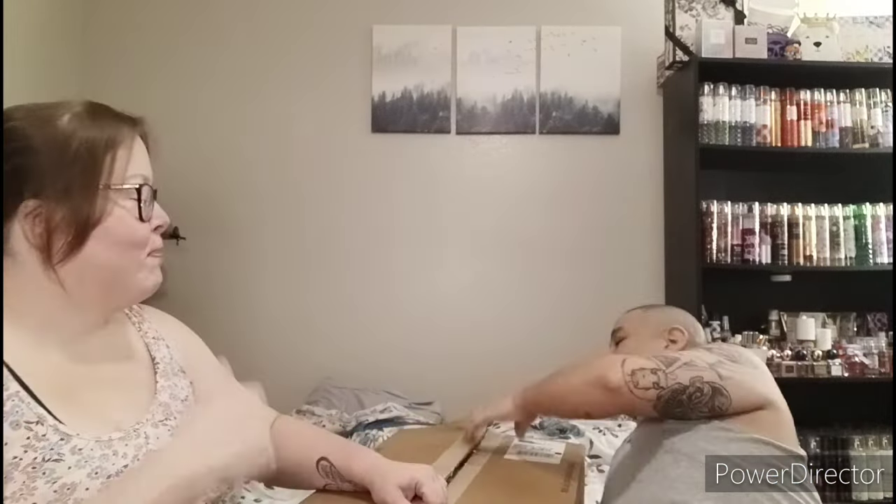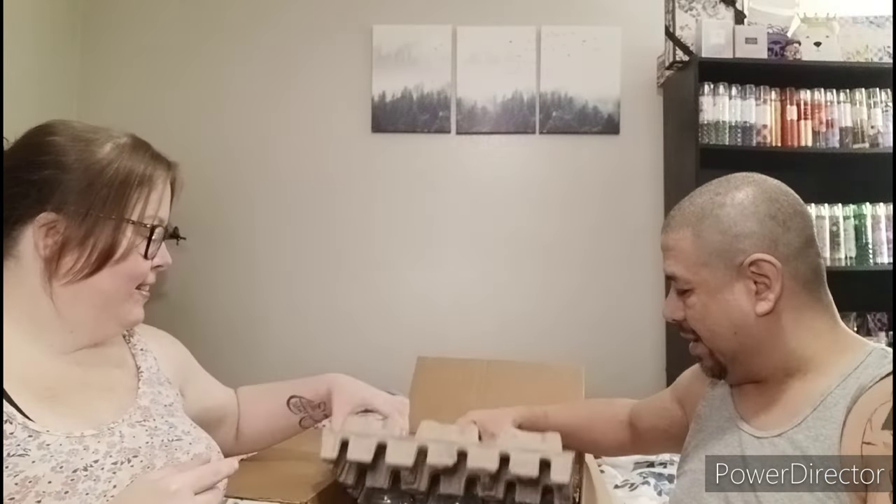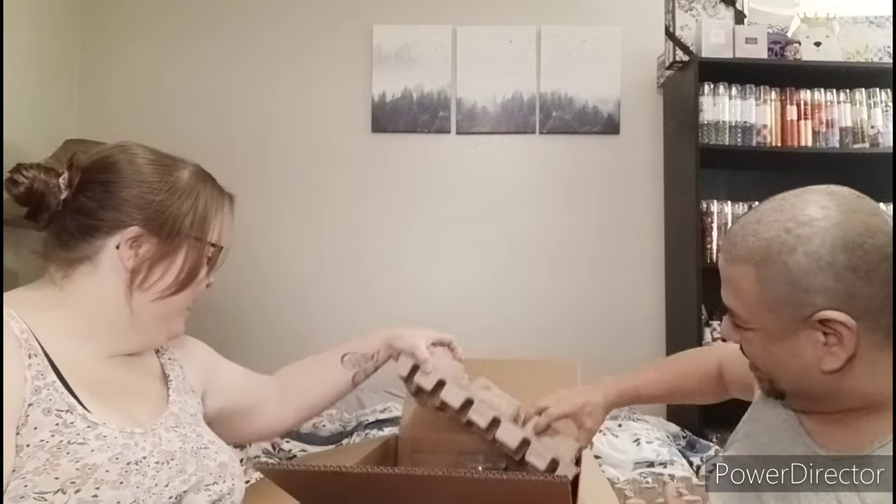This box is so heavy we can barely lift it. Of course, we have the little note from Jamie — it says 'Kimberly, enjoy. Love, Jamie.' Thank you Jamie! Always doing an amazing job on the packaging. They sent us a really nice package — super excited, thank you so much Kringle!